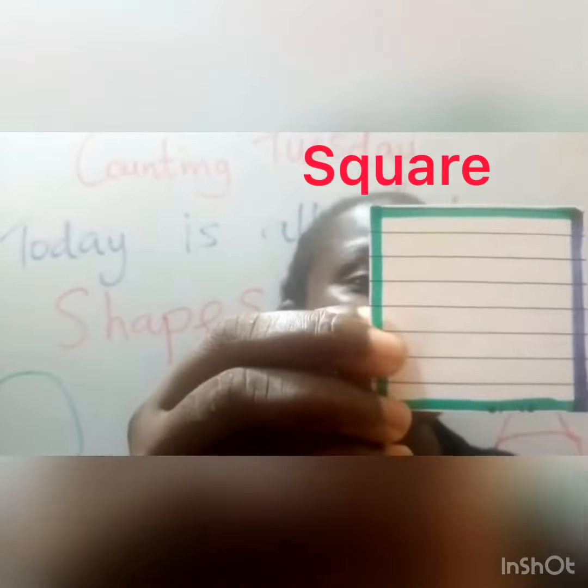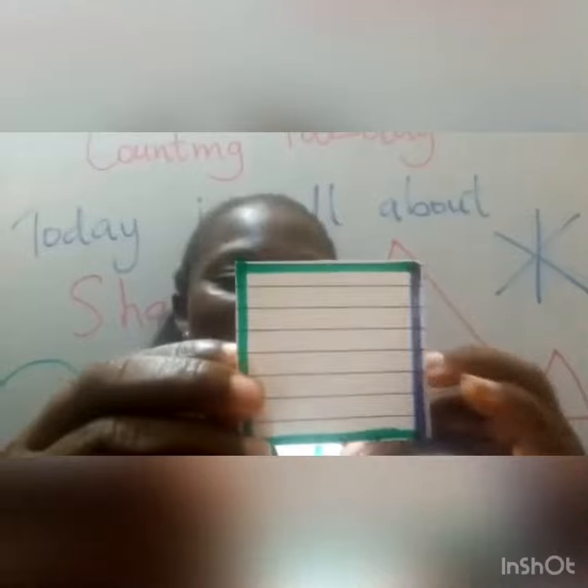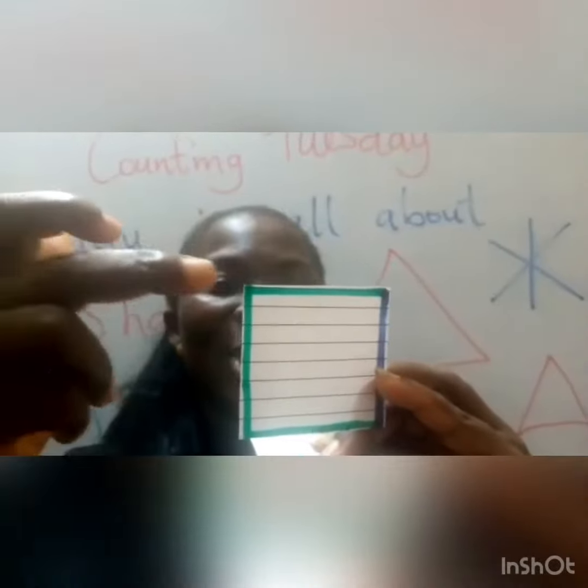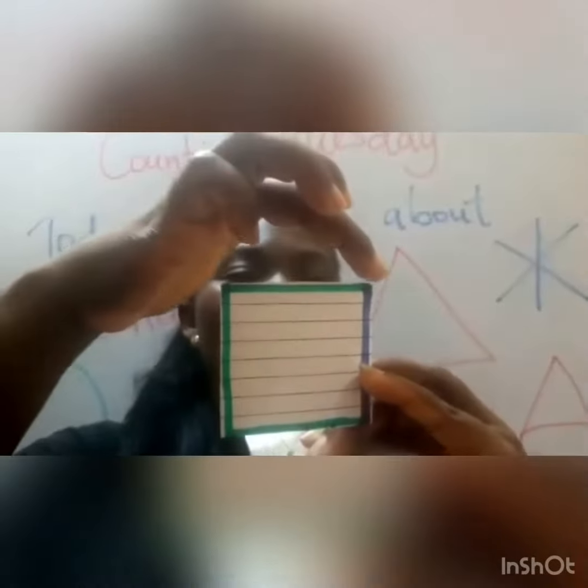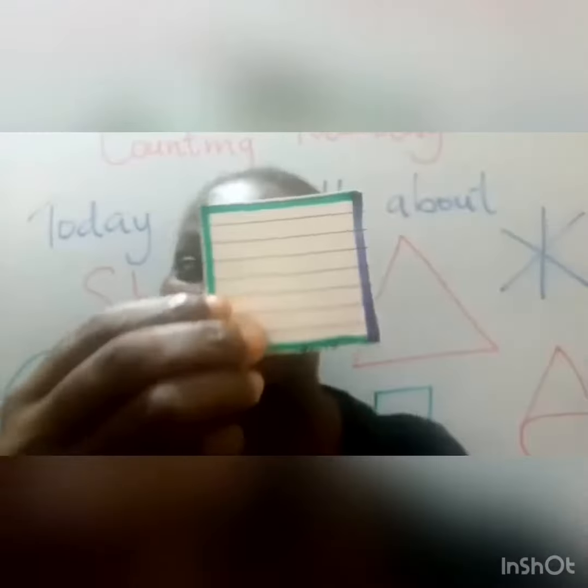This is a square. And a square has how many sides? Let's count it. One, two, three, four. Four sides.